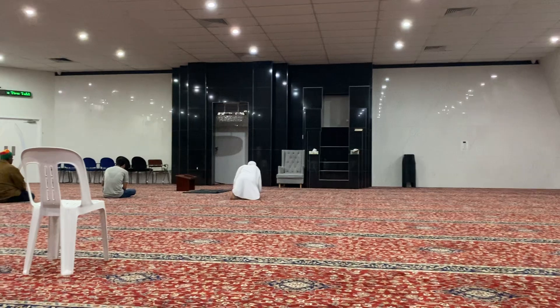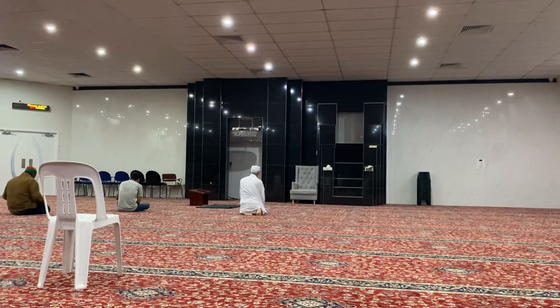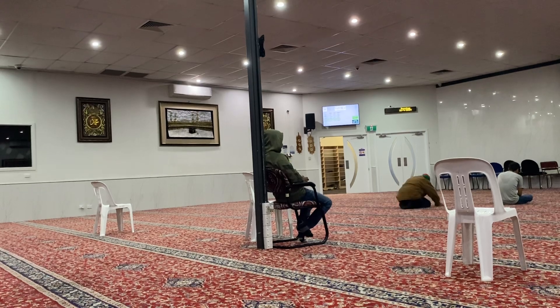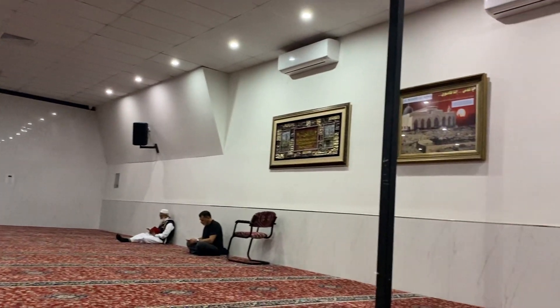The architecture is amazing. As you can see, the Mehrab area is decorated with black tiles, and there are a lot of paintings about the Kaba.